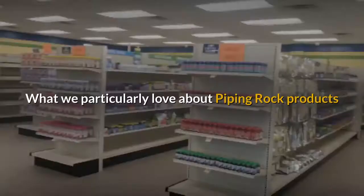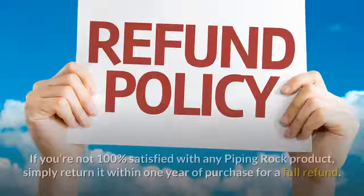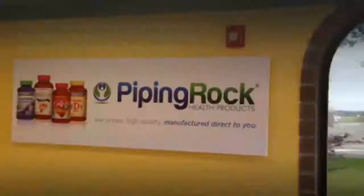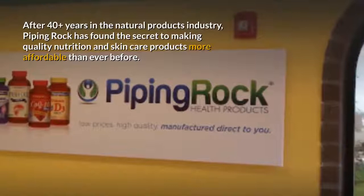What we particularly love about Piping Rock products is that aside from reasonable prices, they also offer a 100% satisfaction guarantee. If you're not 100% satisfied with any Piping Rock product, simply return it within one year of purchase for a full refund. After 40 plus years in the natural products industry, Piping Rock has found the secret to making quality nutrition and skin care products more affordable than ever before.